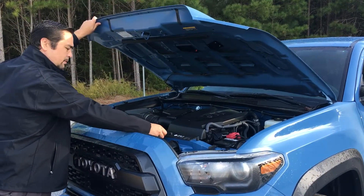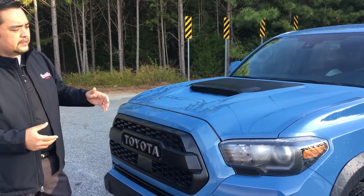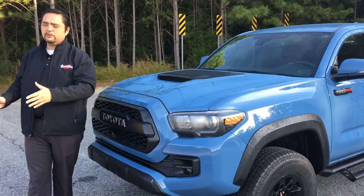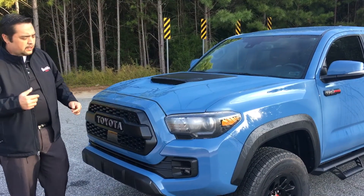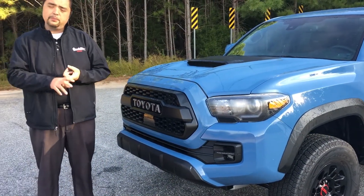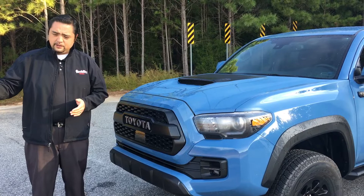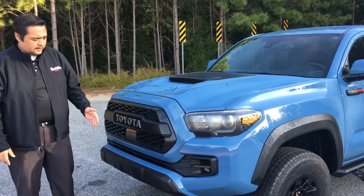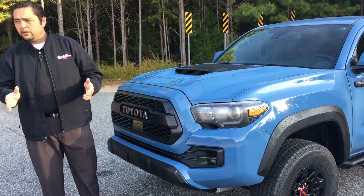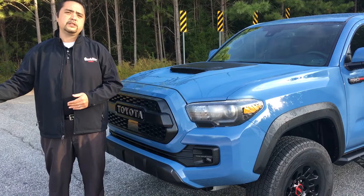All the new Toyota Tacomas come with our TSS, which is our Advanced Safety Features. What you're going to get is Lane Departure Alert, which has a camera mounted behind the rear view mirror that reads the lines in the road. So if you do go over the lines, it's going to alert you. On top of that, you also get a radar. It's going to help with our pre-collision system, so if you do have a collision, it's going to help stop you. It's also going to work with our radar cruise control. Traditional cruise control sets the speed; radar cruise control takes it a step further by keeping the distance from the car in front of you up to 160 feet.